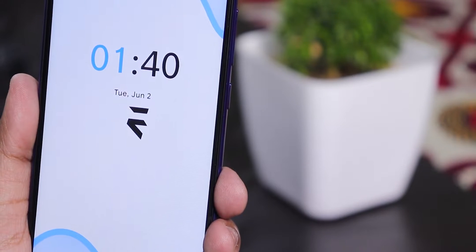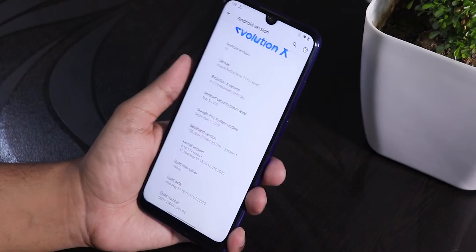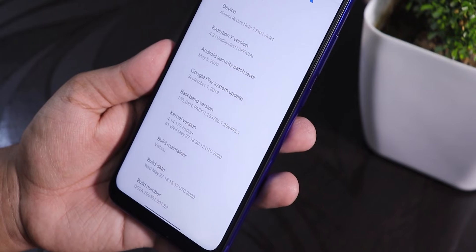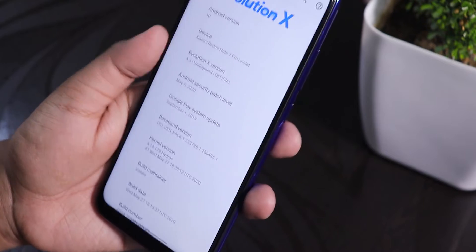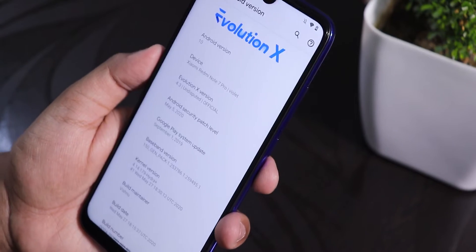What is up guys, this is SDNO back with another video on the Redmi Note 7 Pro. Today I'm going to be showing you the latest Evolution X ROM on this device. This is the 27th May 2020 build, the maintainer's name is Vishnu, the kernel version is Hydra Plus which is the stock kernel, Evolution X version is 4.3 Undisputed, and Android version is 10.